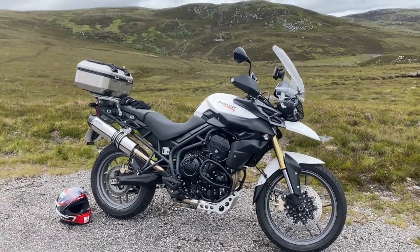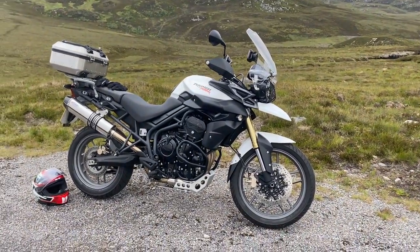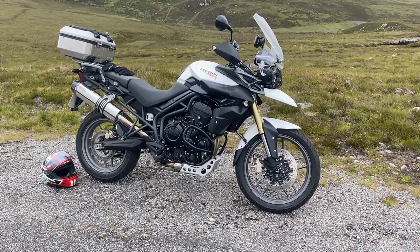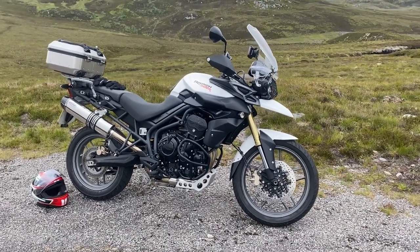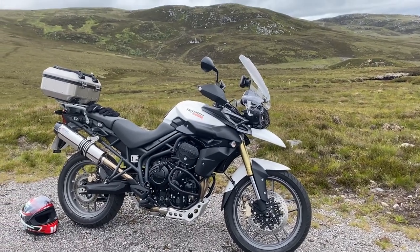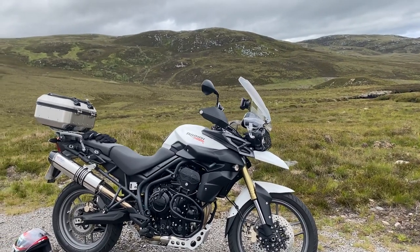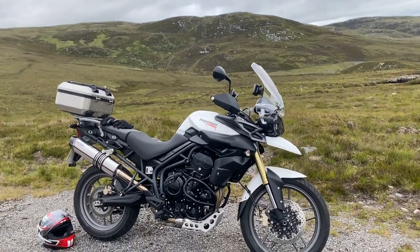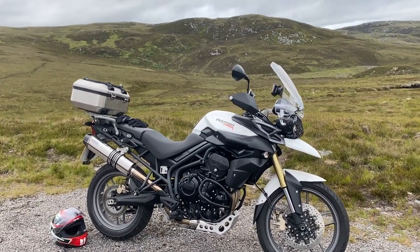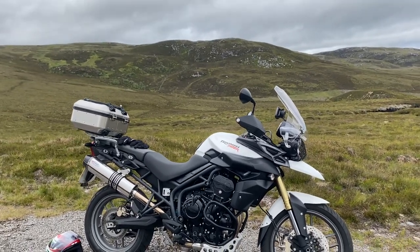Both ride pretty much the same. The only difference I'd say is with the bigger-wheel version you get less choice of tires with the 21-inch front wheel, which is a bit of a pain because I like sports touring tires. But if you're going to do any green laning, proper touring off-road, or track riding, I would go with the bigger-wheeled one for that sort of riding.